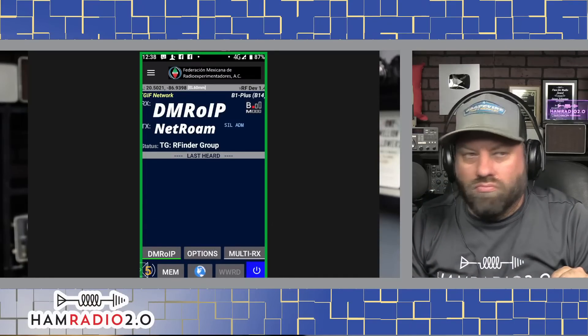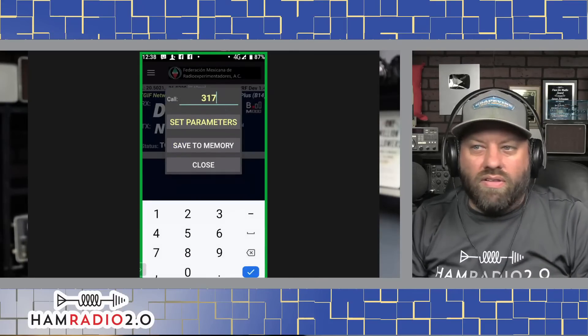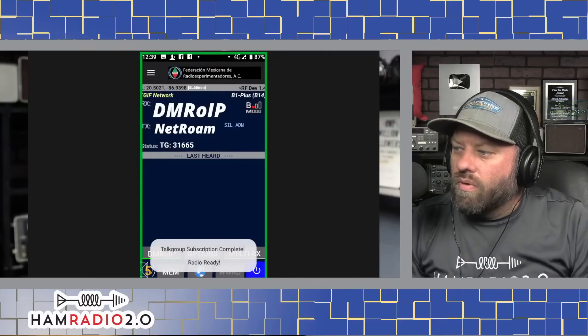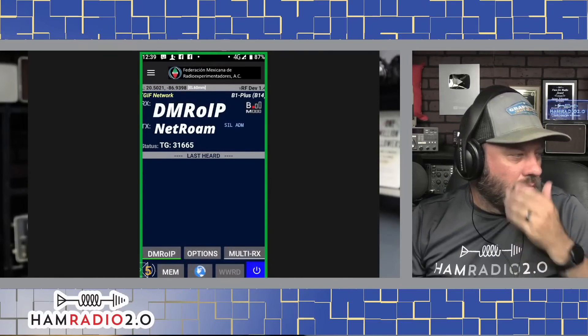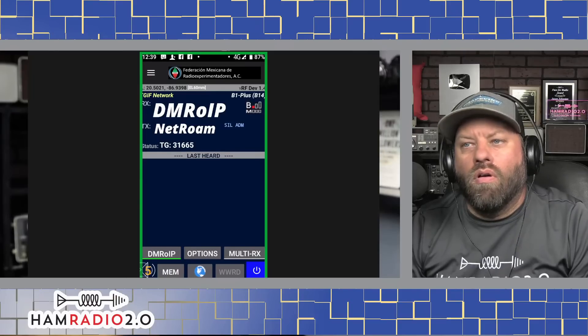Do you have a talk group on TGIF that's pretty busy? The only one I've ever used or care about is 31665 — that's the main talk group, or at least it used to be. That's the one — 31665. If there's any traffic, we'll see it.